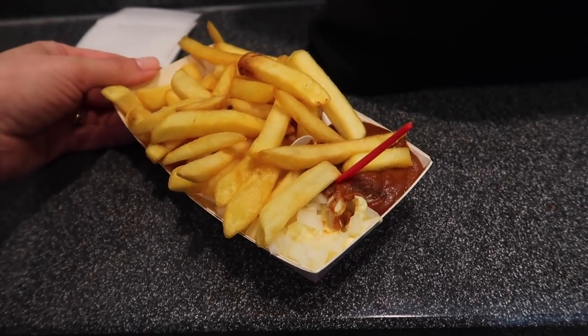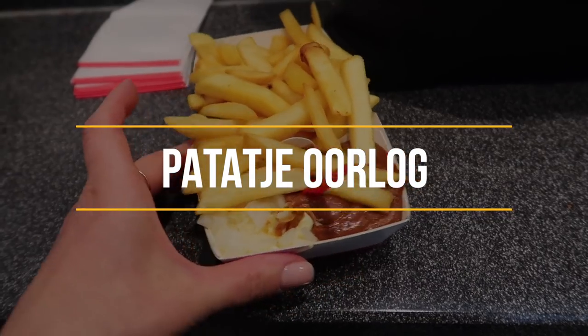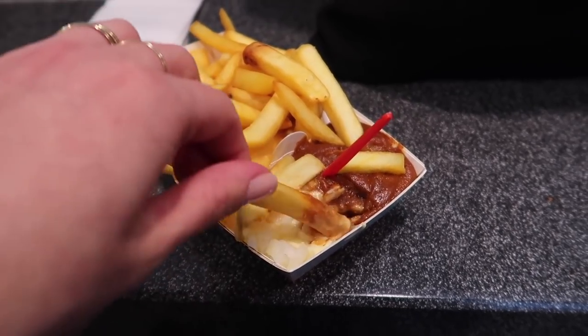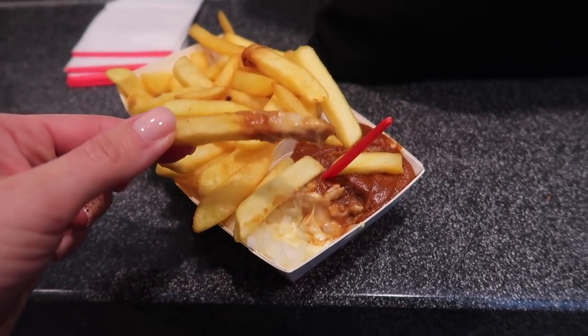Behind me you can see a true icon of Dutch fast food — the Fabel, short for Ferdinand Bolstraat, where the first shop was opened. In the meantime they have shops all over the Netherlands, but no matter where you go, you know you can find high quality Dutch street food at the Fabel. My favorite thing to eat here is Dutch fries war — fries with mayonnaise and satay sauce, which is a peanut sauce, and onions on top. It's a true Dutch experience because in most countries they don't eat mayonnaise with their fries, but also all the different variations they have here are amazing.